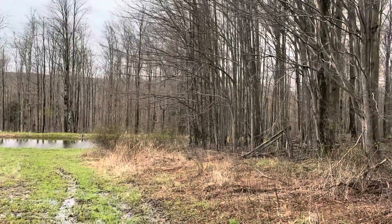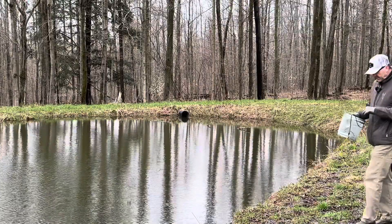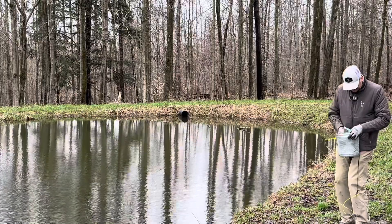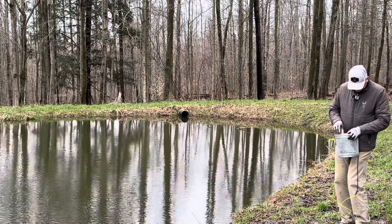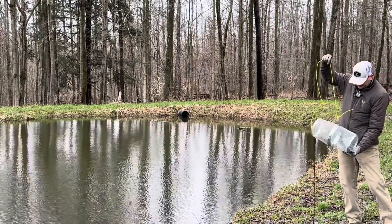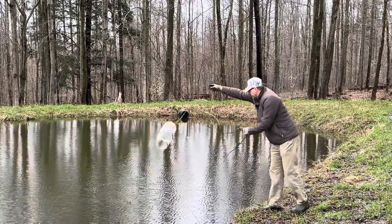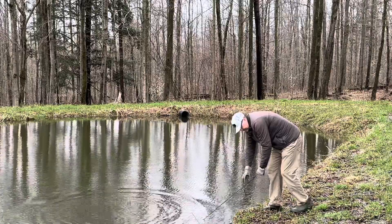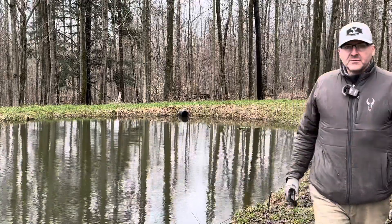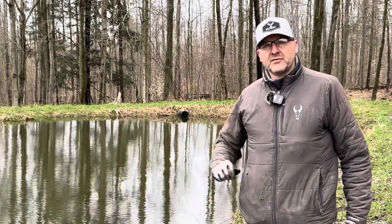Everything's extremely soggy. I bought my minnow trap off Amazon - I can post a link below, it was 12 or 13 bucks, not a lot. I'm just gonna bait this with some dog food - this is just a population survey. Got it kind of baited there, I'll throw it out next to those cattails because that's most likely where something's gonna be living. That's down about three and a half feet. We'll let that soak for a bit, then I'll go graft this tree. After I'm done with the grafting I'll do a little fishing.